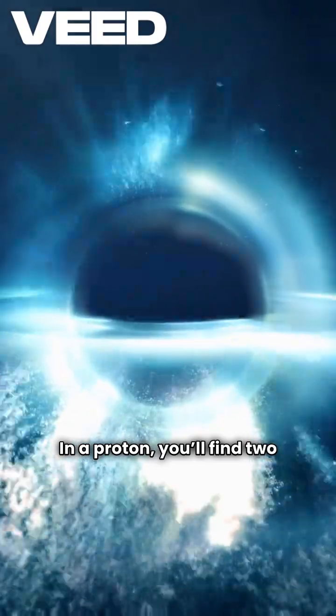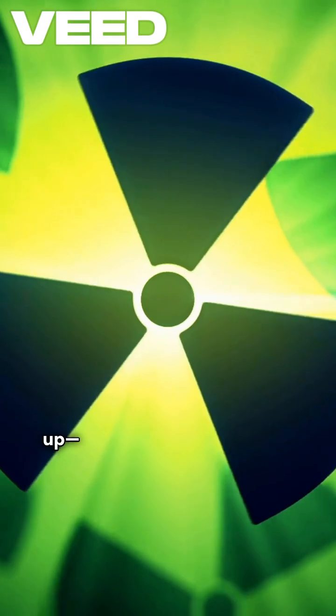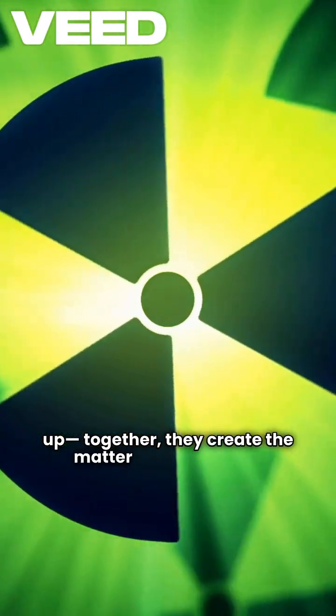In a proton, you'll find two up quarks and one down quark. In a neutron, it's two down quarks and one up. Together, they create the matter we're made of.